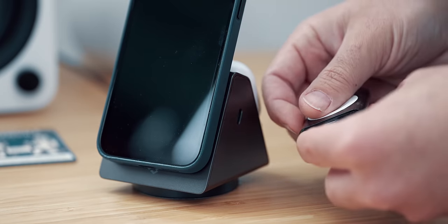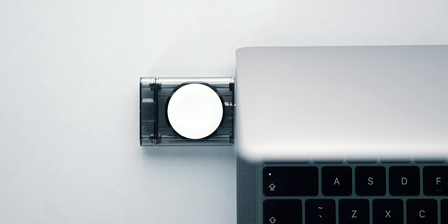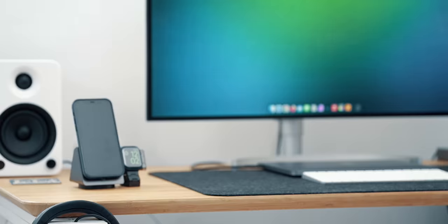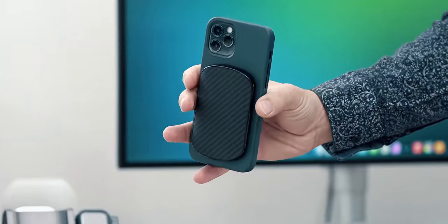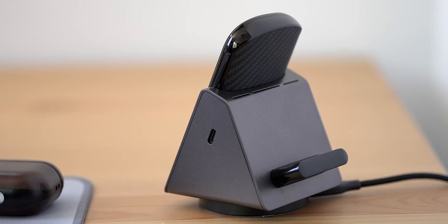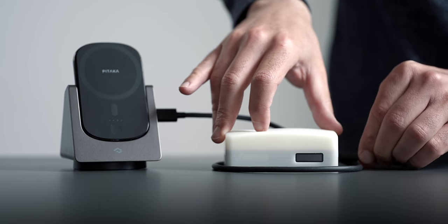Number four is called a power dongle, which can be purchased separately. It plugs into the side USB-C port and charges the Apple Watch. It can also be used on the computer when on the go and it's definitely something to keep in the backpack. Number five is that the base for the iPhone is an actual removable power bank that can stay attached to the phone and provide an additional 4000 mAh of juice. The side USB-C port can also be used with a cable to charge whatever the heart desires.